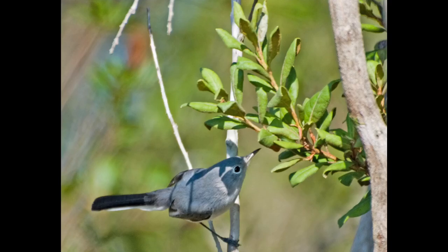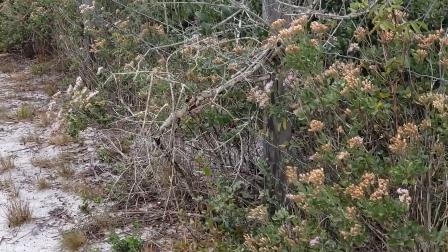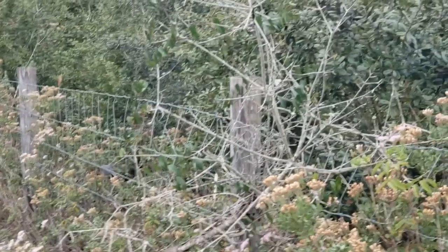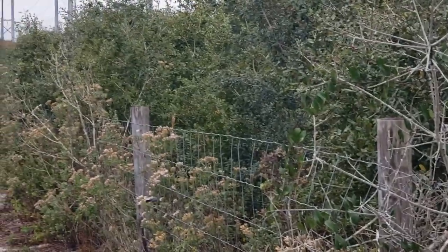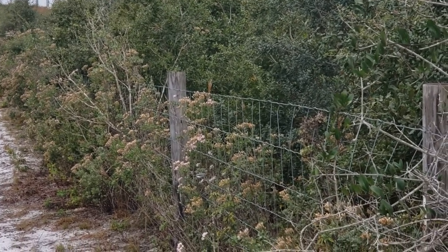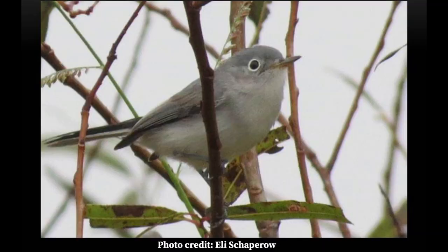The blue-gray gnatcatcher is a tiny songbird found in forests and scrublands, easily identified by the blue-gray color on their back, white underside, and black tail. These birds are very active, often seen flying between branches looking for food. However, their size and speed make them not the easiest bird to spot, hence why I've slowed down the footage. Their diet is mainly comprised of insects and spiders, and they are known to hover and catch prey right out of the air or even from a spider's web. They build multiple nests in a season, which helps against predation, and materials from previous years are often reused.